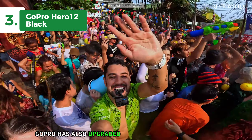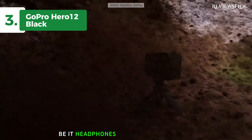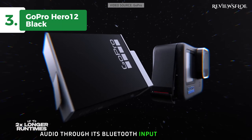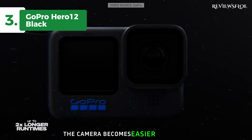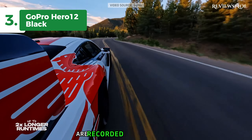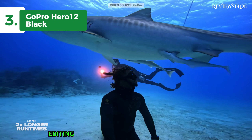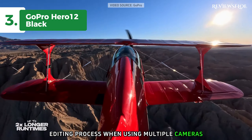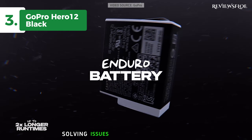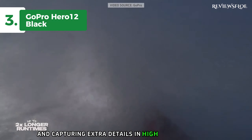GoPro has also upgraded its wireless functionalities by introducing support for Bluetooth microphones, be it headphones or standalone devices. As the Hero 12 Black records audio through its Bluetooth input, remote control of the camera becomes easier than ever. With its dual-channel recording feature, the camera and microphone audio are recorded simultaneously. Another key addition is the timecode sync, which simplifies the editing process when using multiple cameras to create a single video clip. The HDR video feature is a standout, solving issues with overexposed skies and capturing extra details in high-contrast scenes.